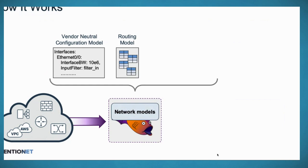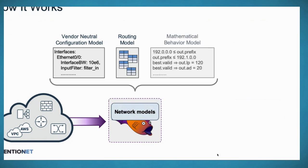Building that vendor-accurate routing and forwarding simulation based on configs is the key thing that enables pre-deployment validation — we build the full forwarding data plane of the network. The third set of models are mathematical behavior models. Rather than generating every single packet to see what happens — the header combinations are too many, an intractable problem — we convert these models into a series of equations we can solve for, allowing us to quickly tell you what packets can flow and what packets won't flow through the network.